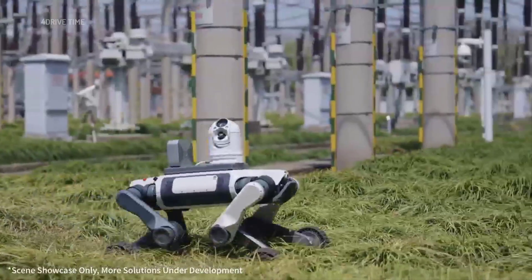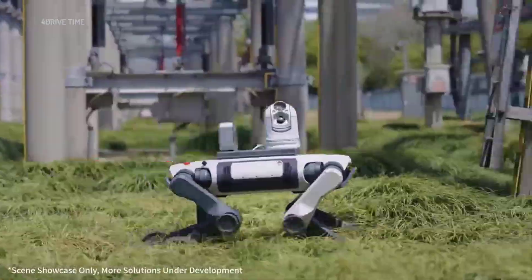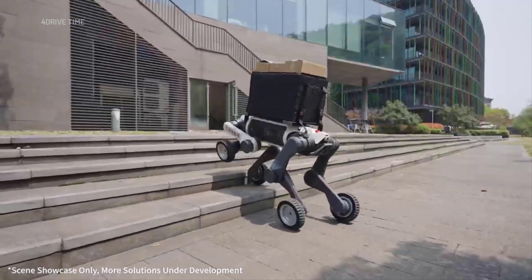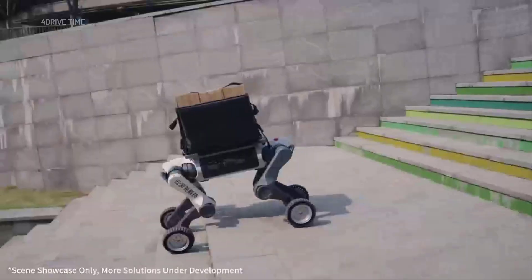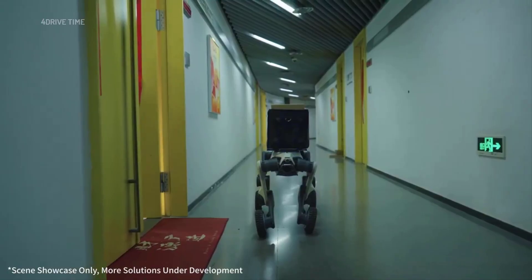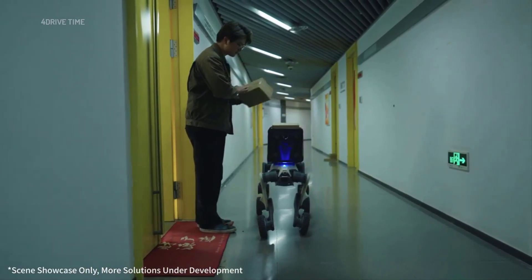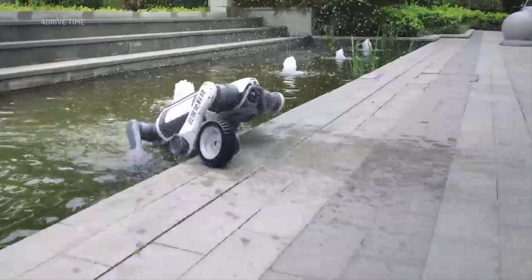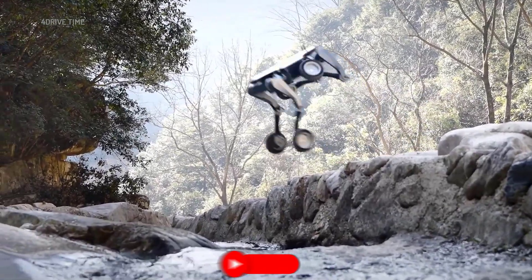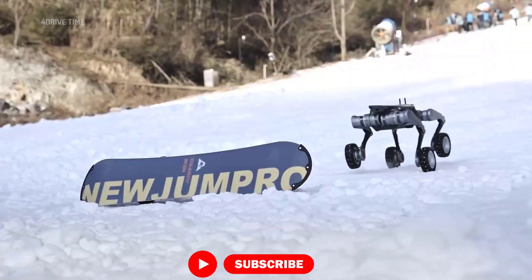Advanced mobility features ultra-flexible joints and can switch seamlessly between different configurations, enabling it to traverse 50 centimeters wide passages, scale stairs, and overcome vertical obstacles. Environmental adaptability is rated IP66 for dust and water resistance and operates in temperatures ranging from minus 20 degrees Celsius to 55 degrees Celsius.